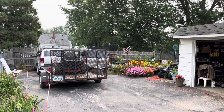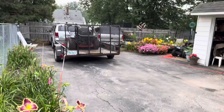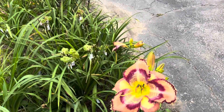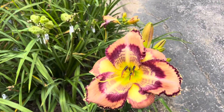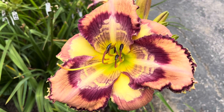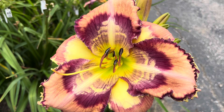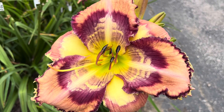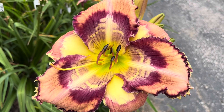Good morning. I wanted to start out the morning by showing you this really cool pattern daylily. This is Space Coast Rave Reflections from John Kennebrew. It is looking really good today. That is a nice pattern daylily.